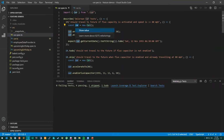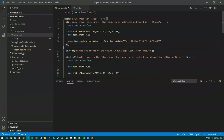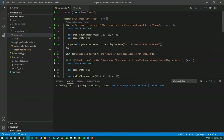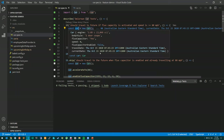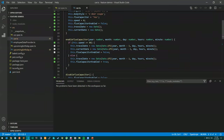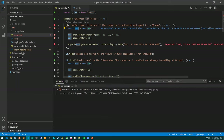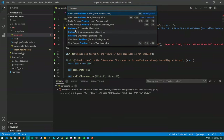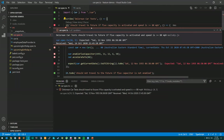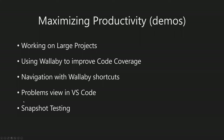VS Code also displays failing tests reported by Wallaby in the Problems view. You can use VS Code shortcuts for that - 'Go to Next Problem' which I believe is F8 - to take you to the failing test. You can quickly navigate by pressing F8 to the failing test if you want to use the Problems view.